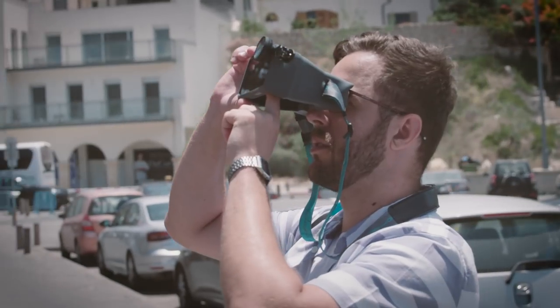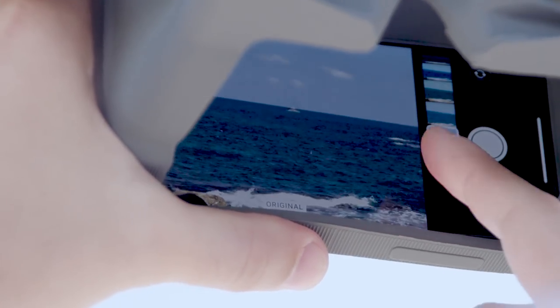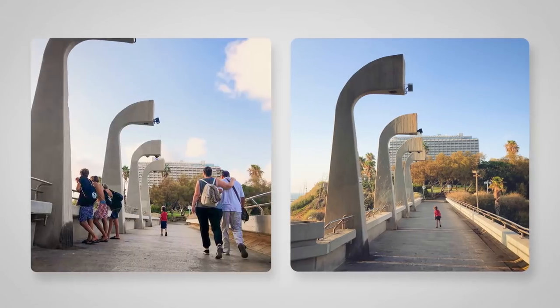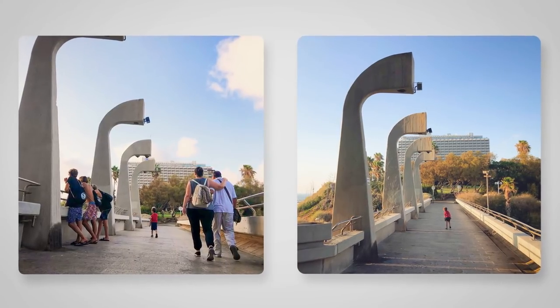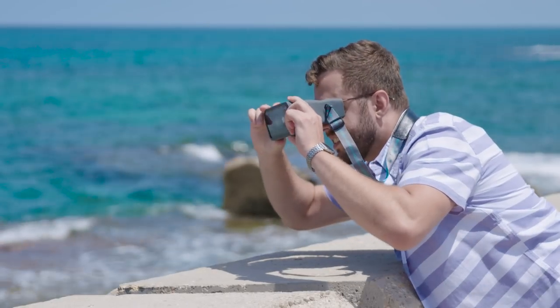Now you can really play with composition and focus. Look at these two pictures — they look similar, but it's the composition, the details that make the difference. And that's what makes a photographer.